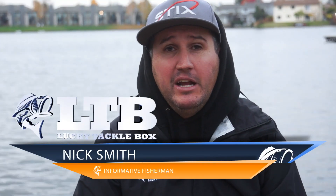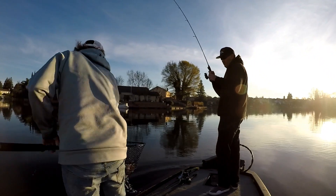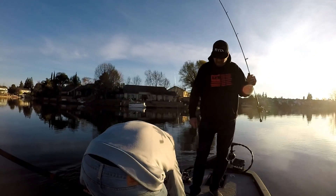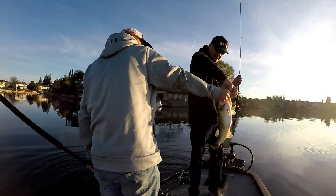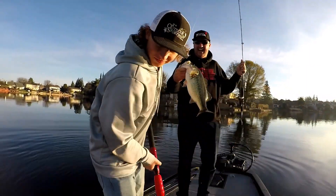Hey, what's up guys? Nick the Informative Fisherman here. On behalf of Lucky Tackle Box today, I'm getting ready to go do some late fall, early winter fishing out behind my house. I live on a small private community lake — but some consider it a pond. What do most people consider a pond? Something you can usually walk around or bank fish. You can walk around my lake; it's only 20 acres.